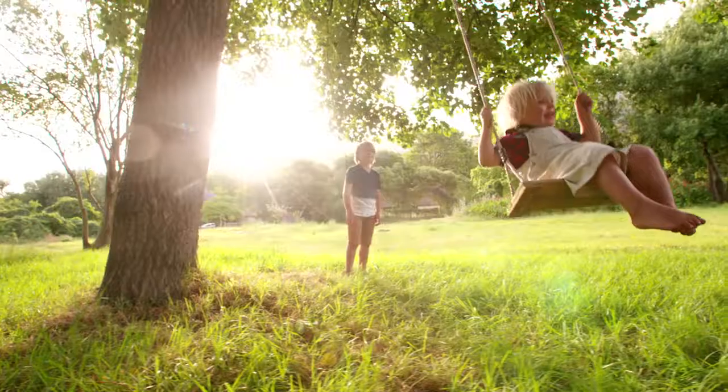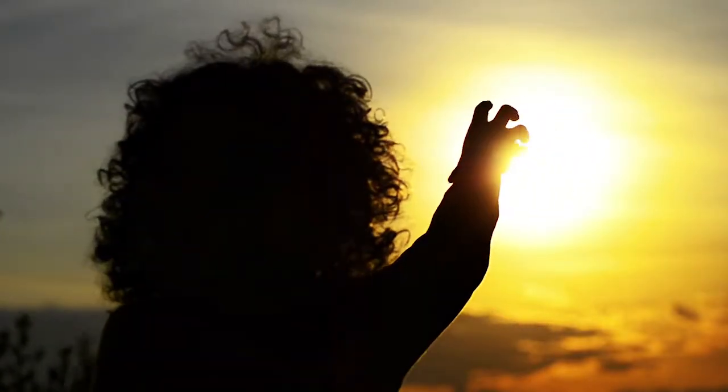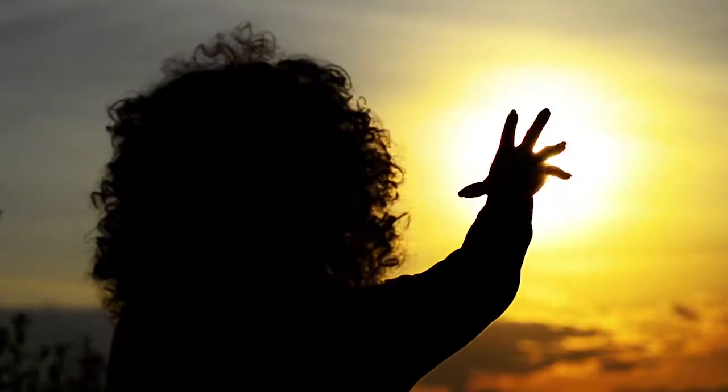You can also use your sense of touch to feel the heat the Sun gives off. Feeling the heat of the Sun is difficult on a cloudy day, but it is easy on a sunny day. Just place your hand in the sunlight for a minute to feel it begin to get warmer. But be careful! The Sun can harm your skin if you stay in the sunlight for too long.